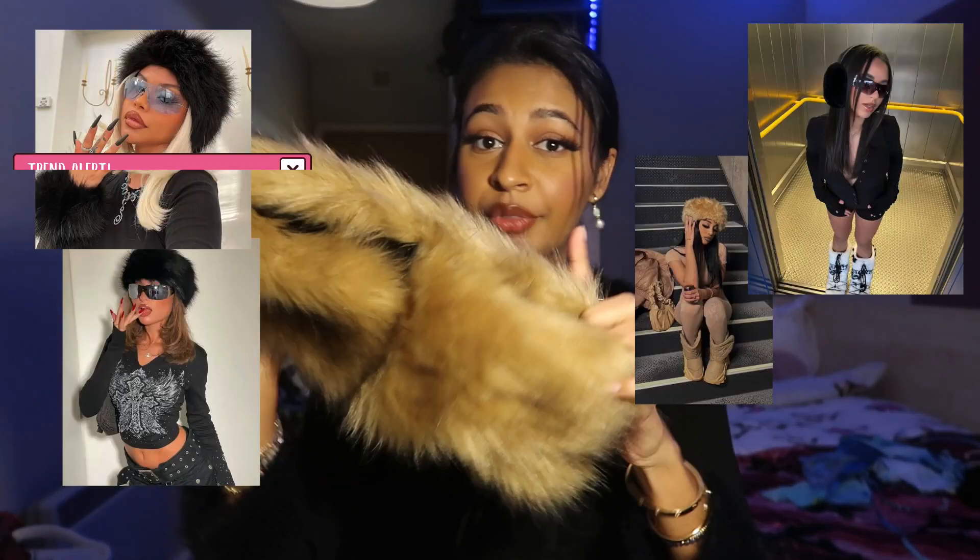Last but not least, moving back to accessories — fur headbands are really a thing lately and I'm loving it. They're perfect for this winter season, along with earmuffs. These are slightly big for me so I might fold them in half. They elevate your outfit and give it a unique touch. So that is basically it for this video — I really hope you guys enjoyed it. Don't forget to check out Ana Luisa for some really cute pieces. If you enjoyed this video, give it a thumbs up, subscribe if you haven't already, and I'll see you in my next video!